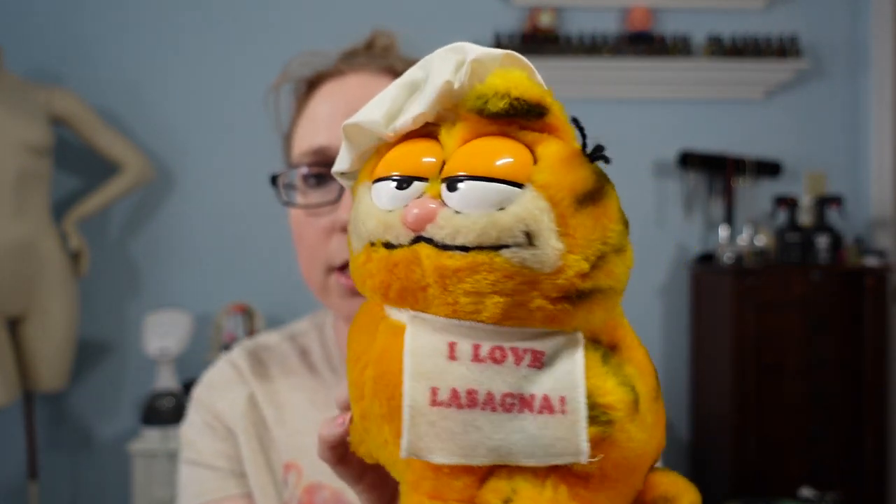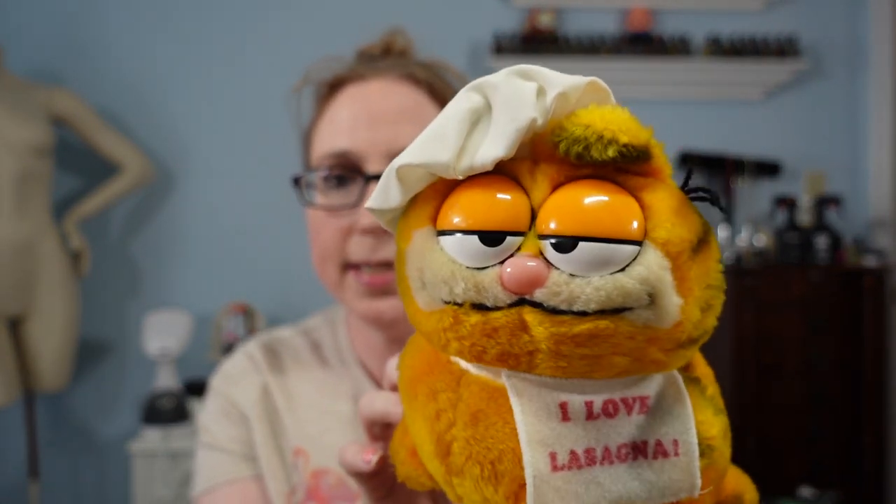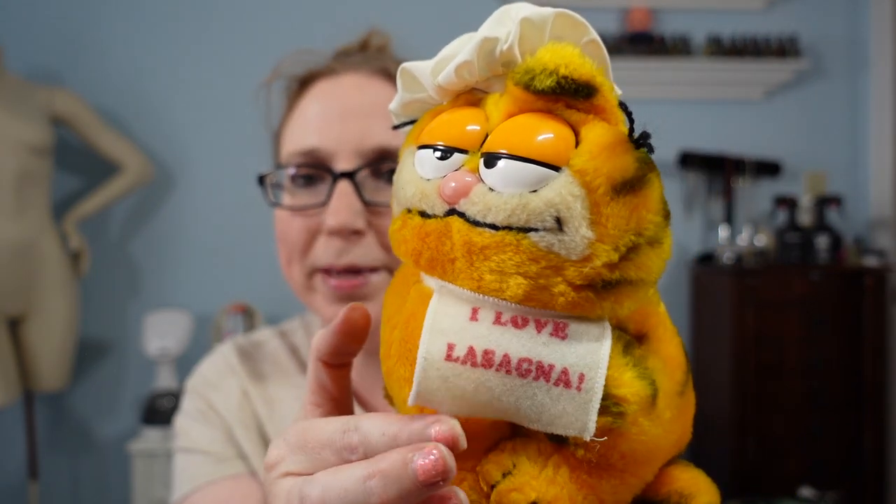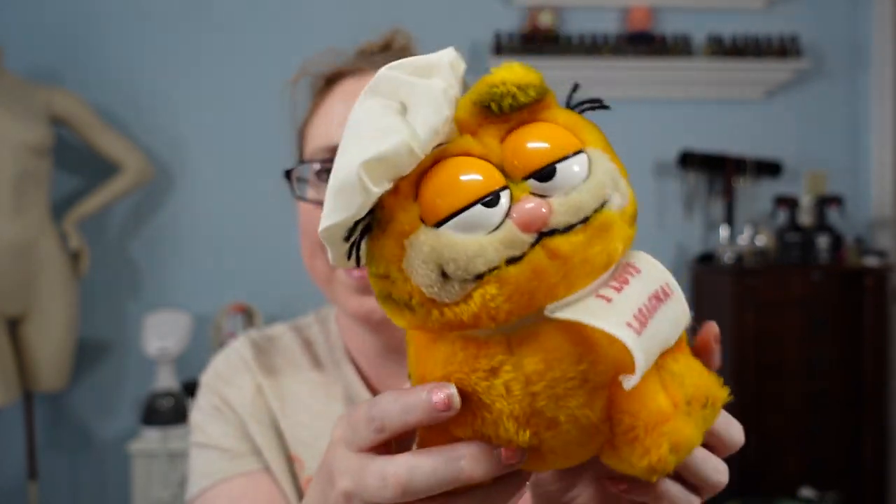I also took one plush — this is a little Garfield plush by Dakin from 1981. He's got a little chef's hat on and a little bib that says 'I love lasagna.' I just thought he was really cute, and there are people out there who collect Garfield. So I picked him up and I have him listed as a buy it now of $16.99. There were two others listed but they were both in the $20 range.